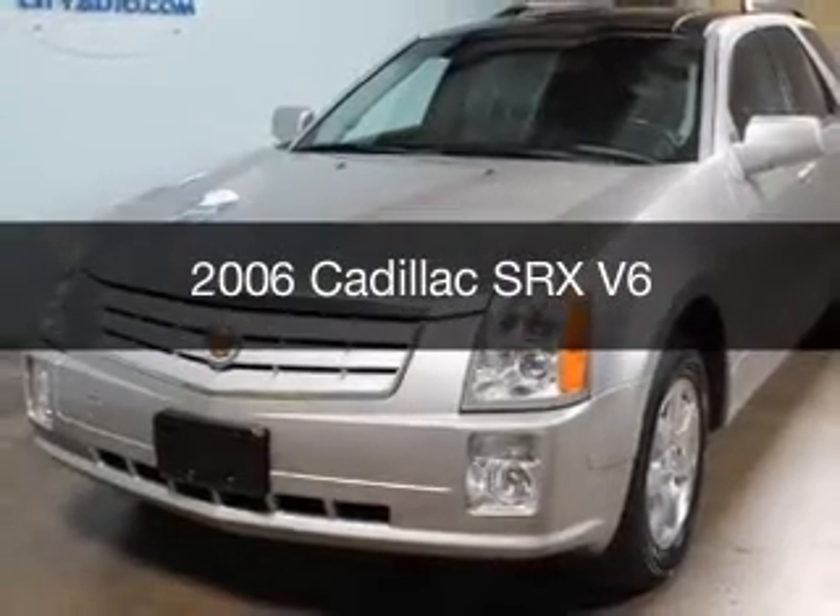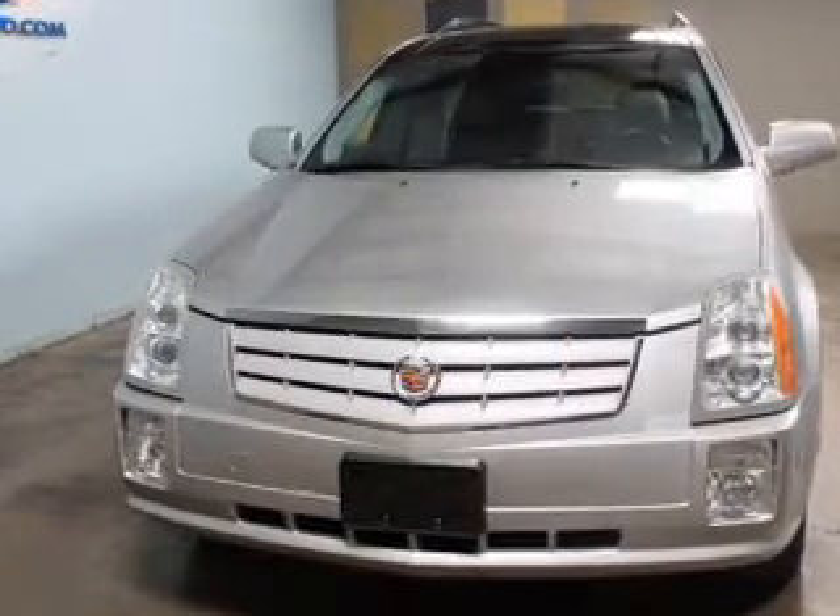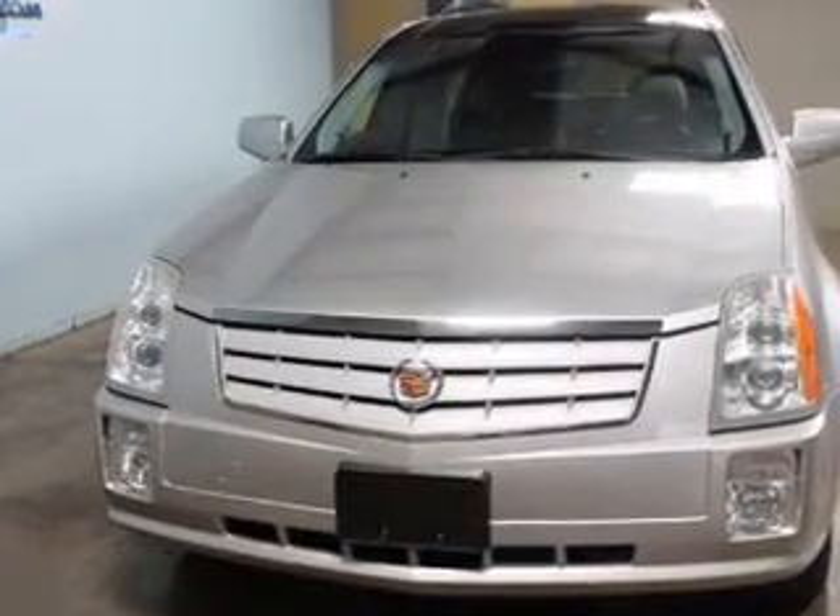This is a used 2006 Cadillac SRX, powered by a 3.6 liter 6-cylinder engine and a 5-speed automatic transmission.